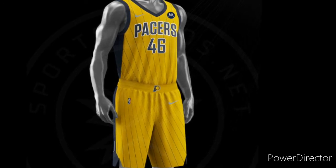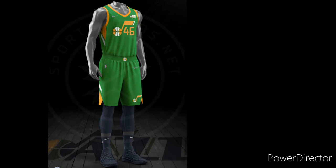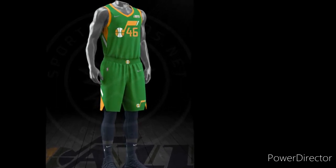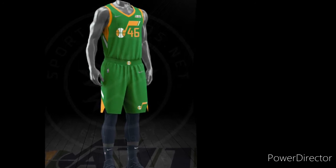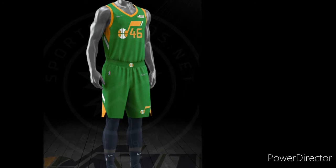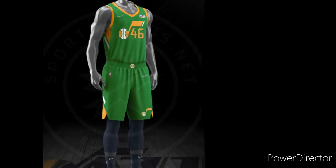The next team is Utah Jazz and I like the Utah Jazz jersey. I think it looks cool. I don't know if it's supposed to be like a throwback or if it's just supposed to be similar to their older green jersey that they have had in the past before.